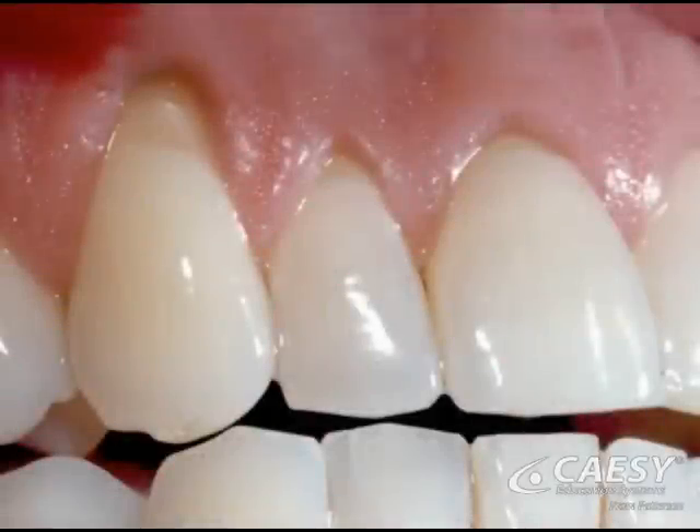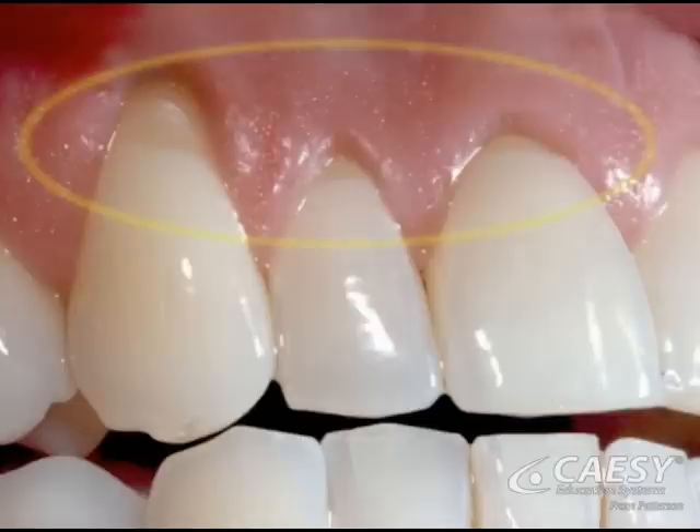When the gum line moves away from the visible part of the tooth, exposing the tooth root, we call this gingival recession. Without gum tissue to protect them, tooth roots become more susceptible to decay and painful sensitivity.